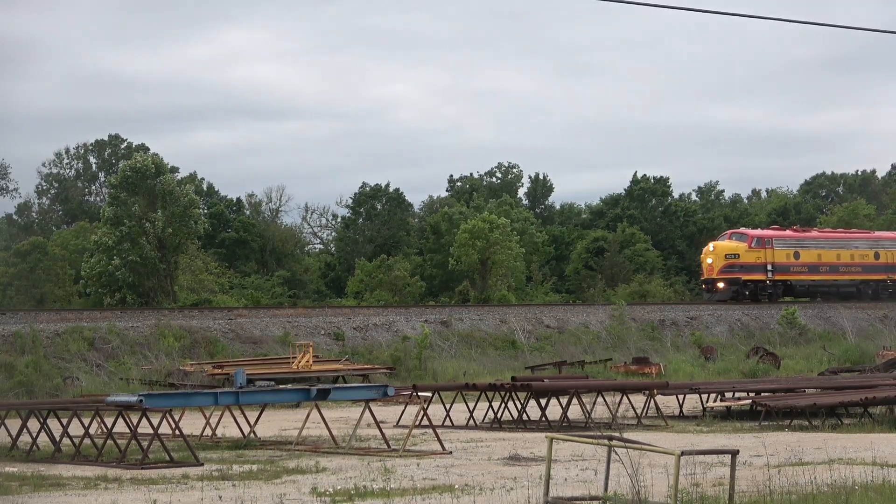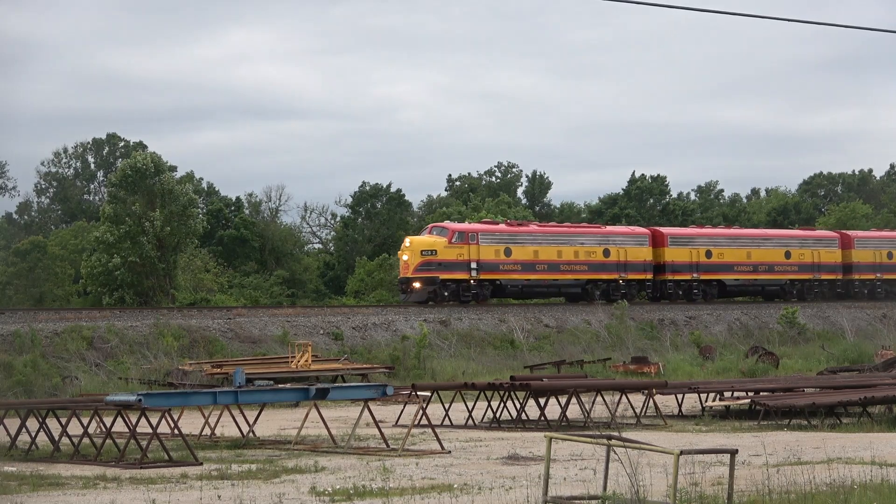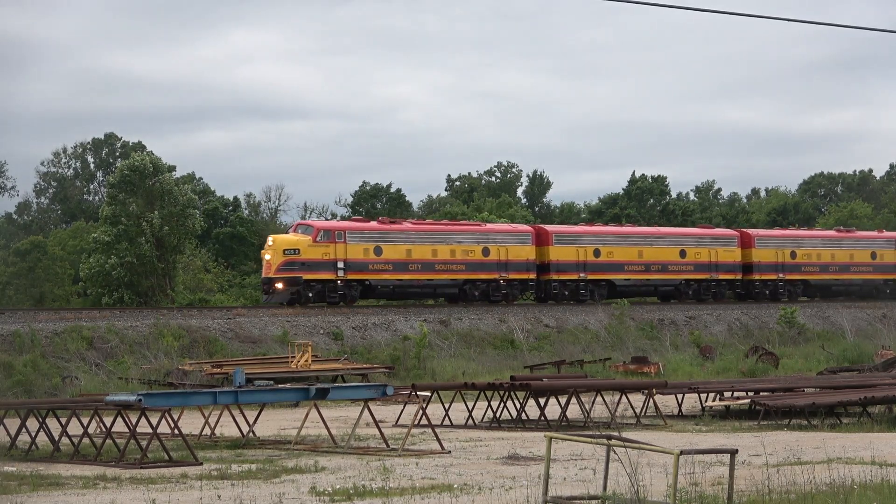A little after 7am, the trio of classic F-Unit locomotives would slowly bring the train out of the yard limits to begin a run from Shreveport down to Laredo, Texas.